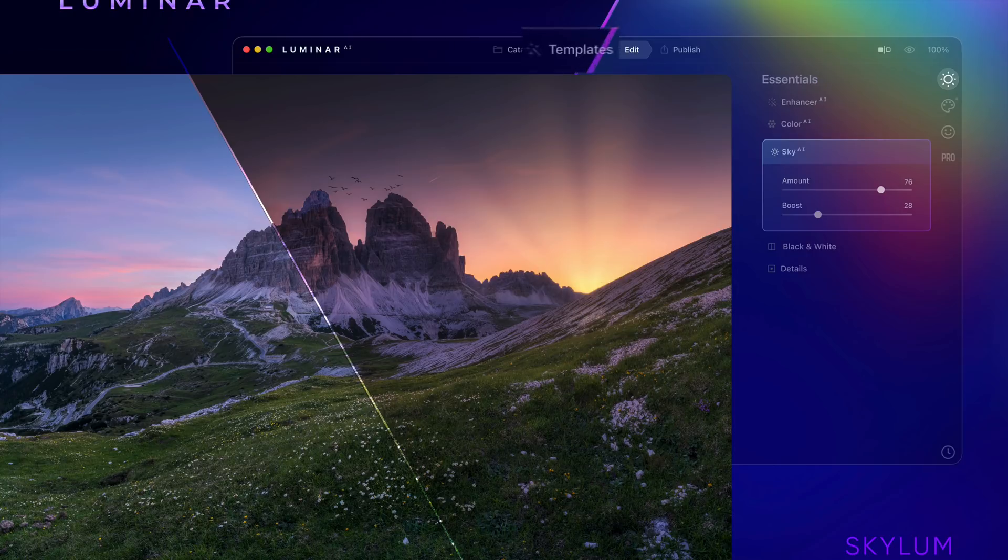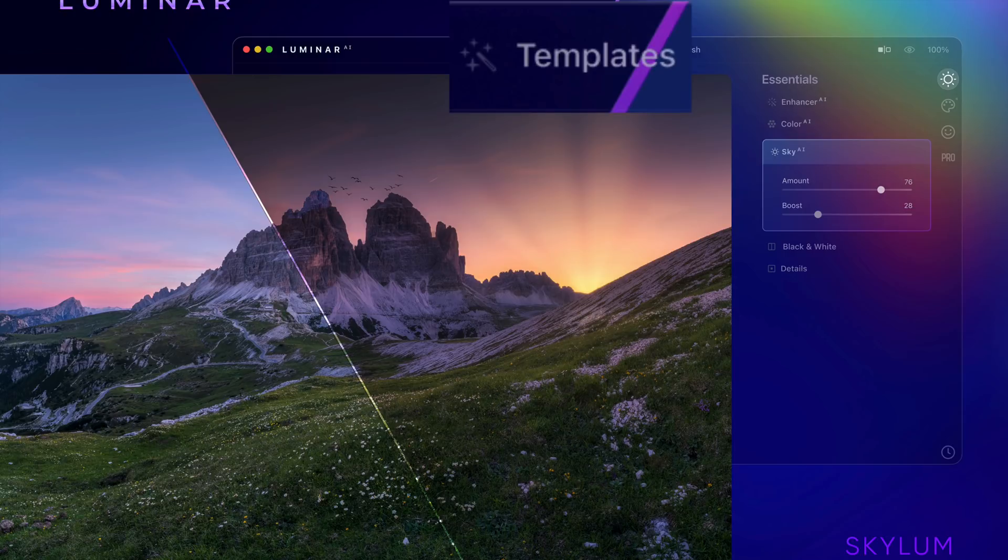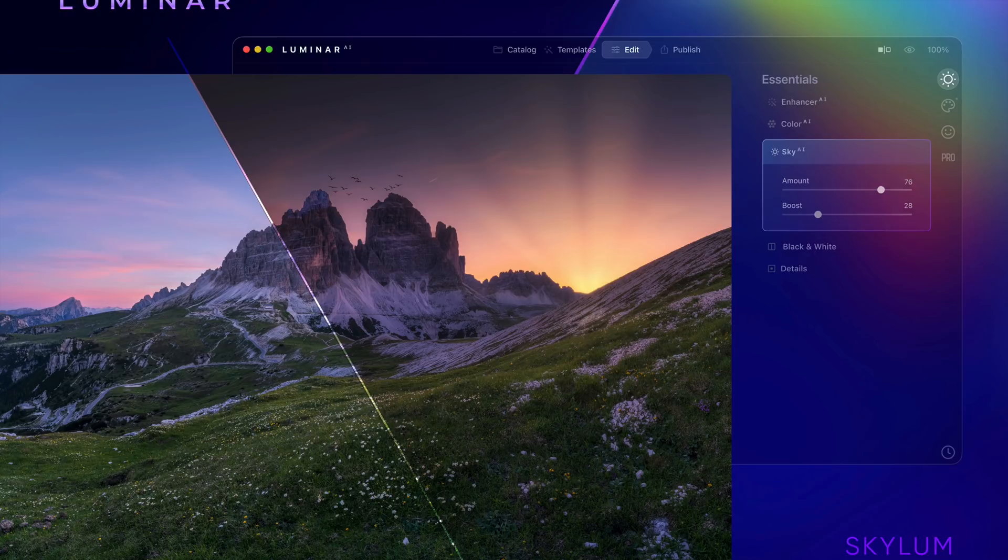What they were talking about is the Templates tab. Luminar Looks are going to be replaced with Templates, and any Looks you currently own will work in Luminar AI — I guess they have to get converted, but they will work. Templates are more powerful than Looks because they bring in that third level of AI where the software starts to learn what you like to do. They incorporated that AI technology in Templates. Supposedly, when you load an image into Luminar AI, it would suggest some templates it thinks you would want to use.